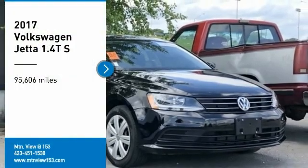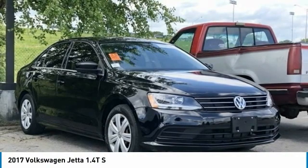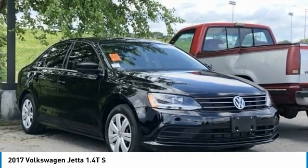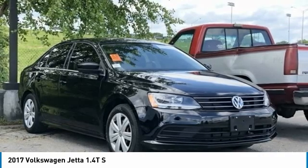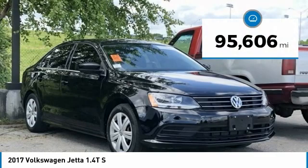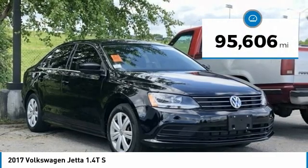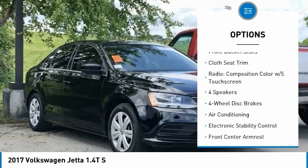Recent Arrival. Carfax One Owner. 2017 Volkswagen Jetta 1.4T S, Black 4D Sedan, FWD, 1.4L TSI, 6-Speed Automatic with Tiptronic. Features include Bluetooth, Hands-Free Phone, Service Records Available, and Fully Detailed. We have all of your financing needs covered — ask us how to get pre-approved today.